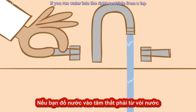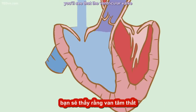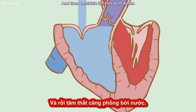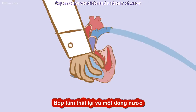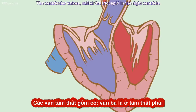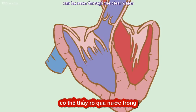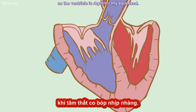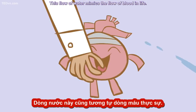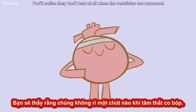If you run water into the right ventricle from a tap, you'll see that the ventricular valve tries to close against the incoming stream, and the ventricle inflates with water. Squeeze the ventricle, and a stream of water squirts out of the pulmonary artery. The ventricular valves — called the tricuspid in the right ventricle and the mitral in the left — can be seen through the clear water opening and closing like parachutes as the ventricle is rhythmically squeezed. This flow of water mimics the flow of blood in life. The valves are completely efficient — you'll notice they don't leak at all when the ventricles are squeezed.